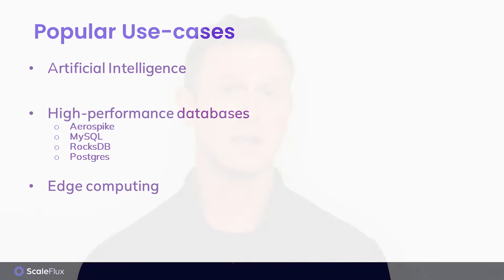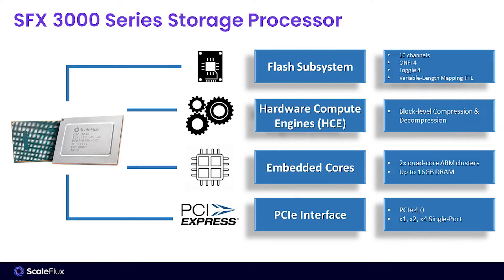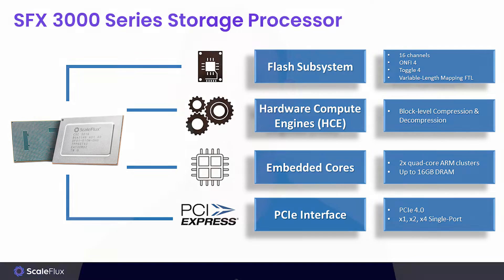Moving specifically into the CSD3000 that we're here to introduce. The 3000 series of products is based upon our SFX3000 processor. It's a computational storage processor that integrates the computational storage functions together with the functions of an ordinary NVMe SSD into a single chip. This computational storage processor brings new levels of performance, endurance, and reliability to NVMe SSDs.